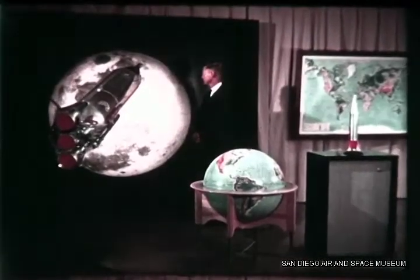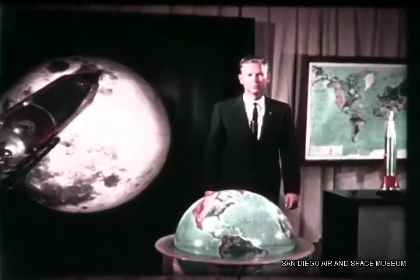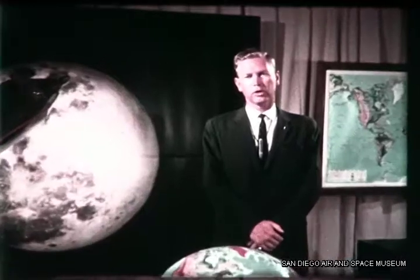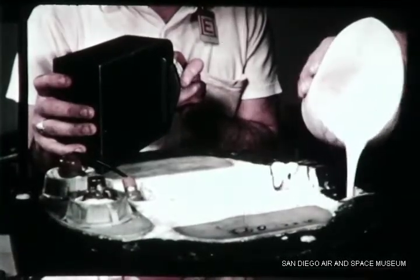To brief you on this historic flight, here is J.R. Dempsey, manager of the Air Force Atlas program for General Dynamics Corporation. Although Convair Astronautics designed the Air Force Atlas primarily as a weapon for national defense, it is now playing a major role in man's search for knowledge about space. The motion pictures of Earth were taken by a camera carried in this capsule.